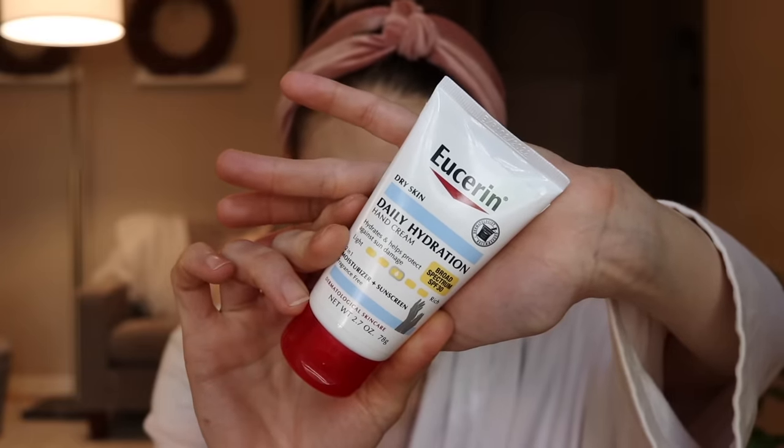The reason I love the Eucerin Daily Hydration SPF 30 so much is that it's a great hand cream at baseline with sun protection, which will help not only prevent photo aging but also improve the appearance of sunspots. Sunspots won't get better without sun protection, so that's a key ingredient. It also has licorice root extract, which is anti-inflammatory and an antioxidant that can scavenge free radicals contributing to photo aging. Licorice root can also inhibit some of the abnormal processes that lead to hyperpigmentation, helping to brighten up uneven pigment on the backs of the hands.